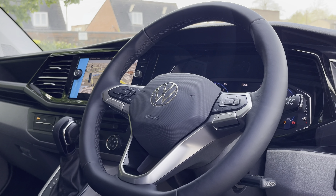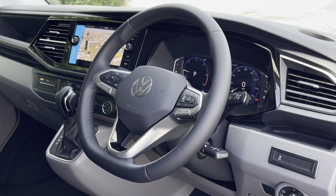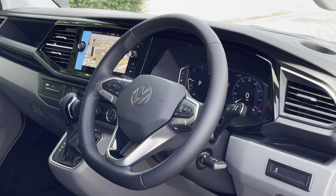The driver has access to a three-spoke multifunction leather trim steering wheel as well as a digital cockpit system. This vehicle comes with a minimum of one year manufacturer's warranty and one year roadside assistance. For any further information you can enquire online or give us a call on 0121 514 0632. Thank you very much for watching and goodbye.